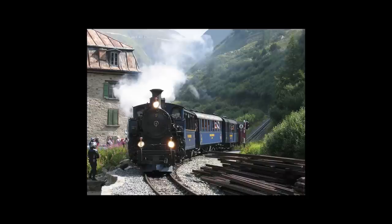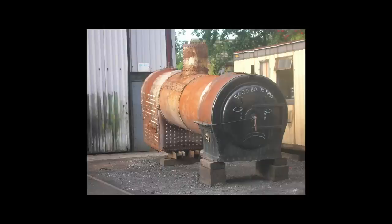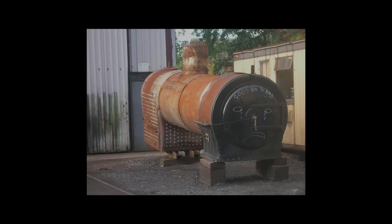Over the years, many changes have been made to steam locomotives to improve their efficiency. Some designers tried changing the shape of the firebox, some used different types of boilers, and then there was one man who thought steam locomotives would be improved if they had mohawks.